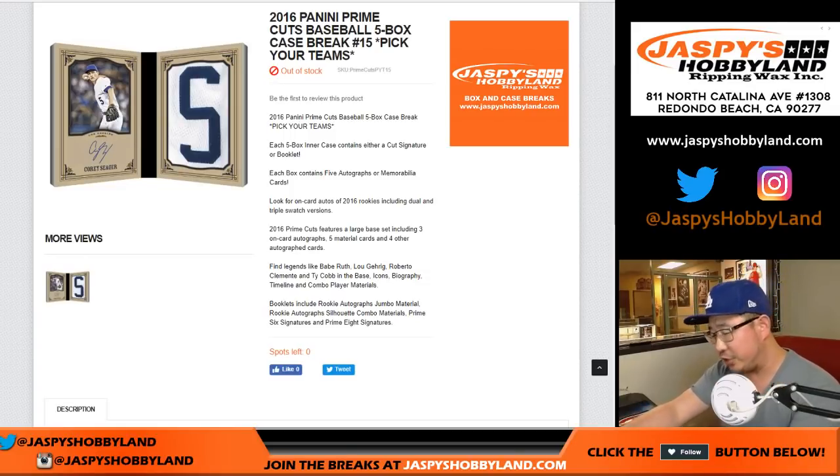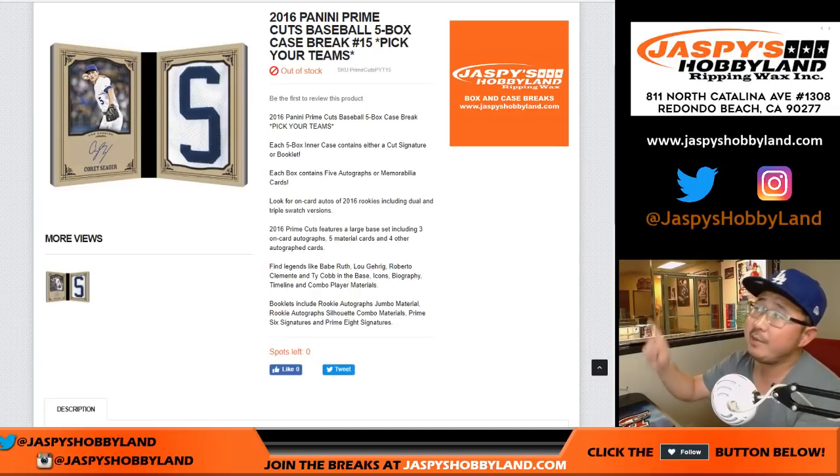Good evening everyone. Joe for JazzPeaceHobbyLand.com with an oldie but a goodie — 2016 Panini Prime Cuts Baseball 5-box intercase break number 15, pick your team number 15.